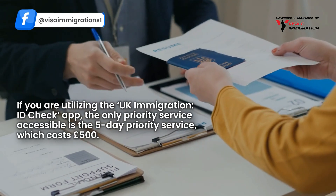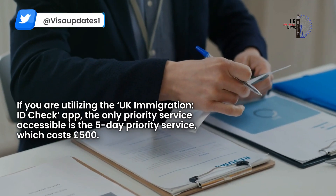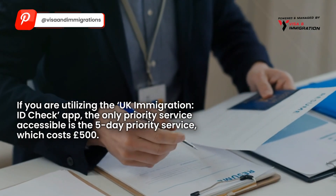If you are utilizing the UK Immigration ID Check app, the only priority service accessible is the five-day priority service, which costs £500.